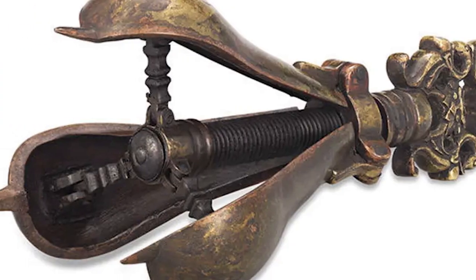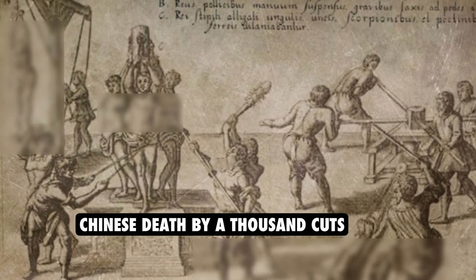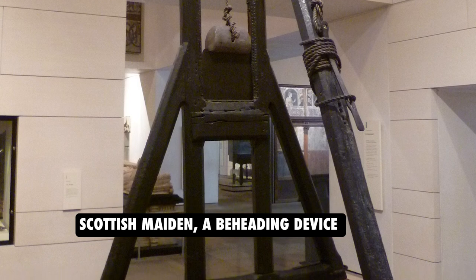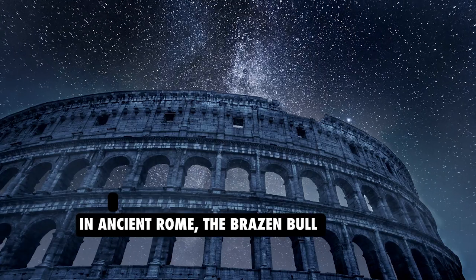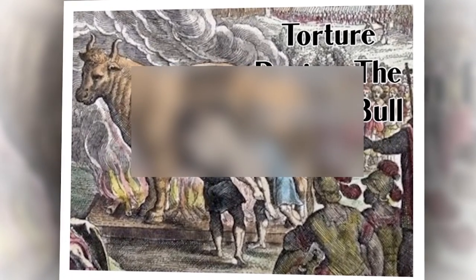Similar devices have been used throughout history and across cultures. One such device was the Chinese Death by a Thousand Cuts, also known as Lin Chi, where the victim was slowly dismembered and left to die in excruciating pain. Another example is the Scottish Maiden, a beheading device made of iron and shaped like a woman, used to execute criminals — some say it inspired the creation of the guillotine. In ancient Rome, the Brazen Bull was a bronze statue used as a torture device: the victim would be placed inside and slowly roasted to death, while their screams were heard through the bull's open mouth, which acted as a horn. Moving on to the Middle Ages, there was a variety of torture devices, such as the Rack, the Iron Maiden, and the Pear of Anguish.